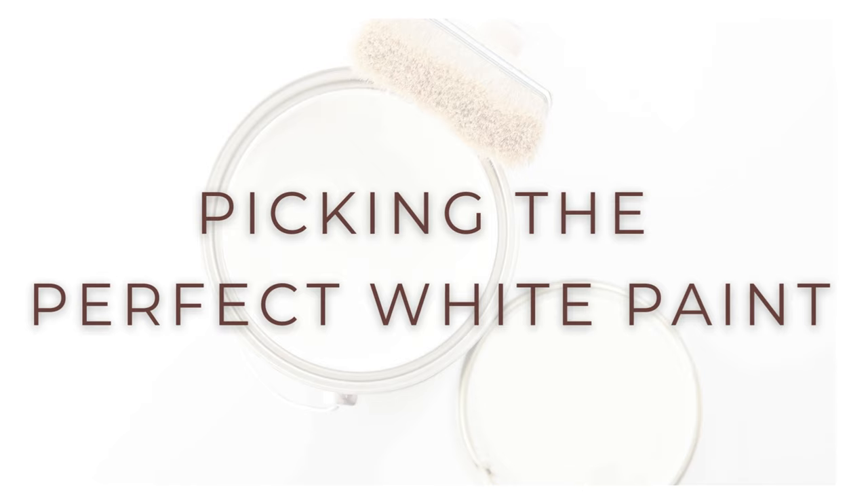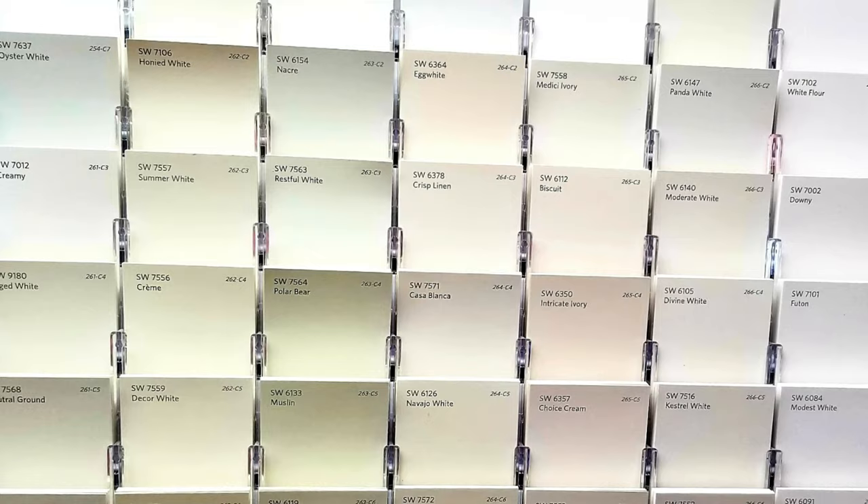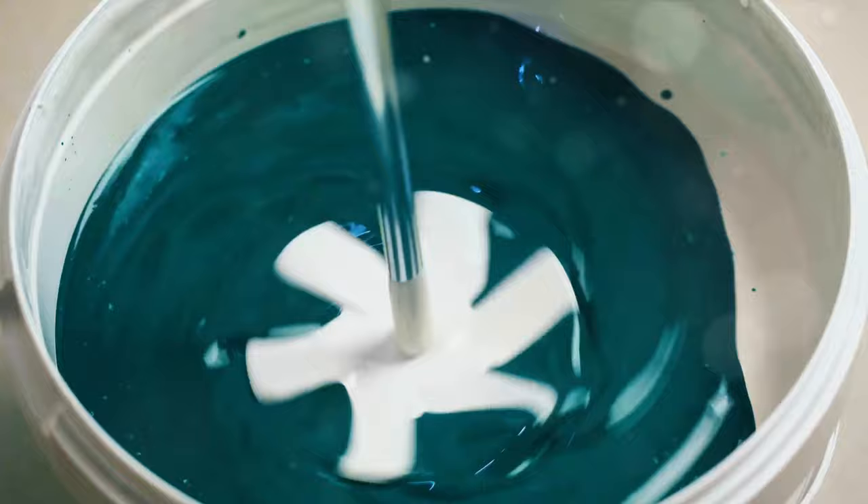White paint may appear straightforward, but let me pull back the curtain for you. Imagine walking into a paint store expecting to grab a simple can of white paint, only to be confronted with a vast array of over 200 shades of white. There are more hues in the family of white than you could imagine — it's a world of color hidden within the most innocent of tones.